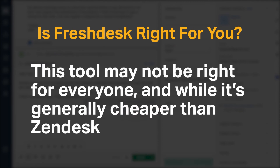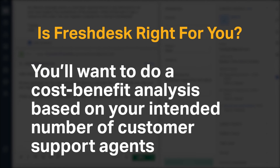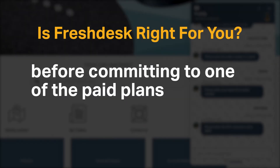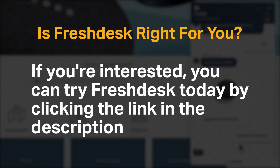This tool may not be right for everyone, and while it's generally cheaper than Zendesk, it's still more expensive than some smaller competitors. You'll want to do a cost-benefit analysis based on your intended number of customer support agents before committing to one of the paid plans. If you're interested, you can try Freshdesk today by clicking the link in the description.